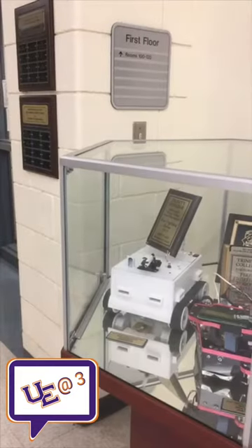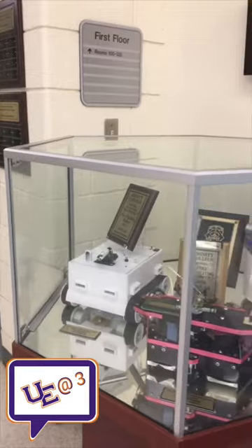Hey guys, welcome back to UE3. Right now I'm in the Cook Center for Engineering and Science and we're going to show you what else we have in here to offer. On the first floor you can see several things having to do with our engineering program as well as some of the awards that we've won in the past.